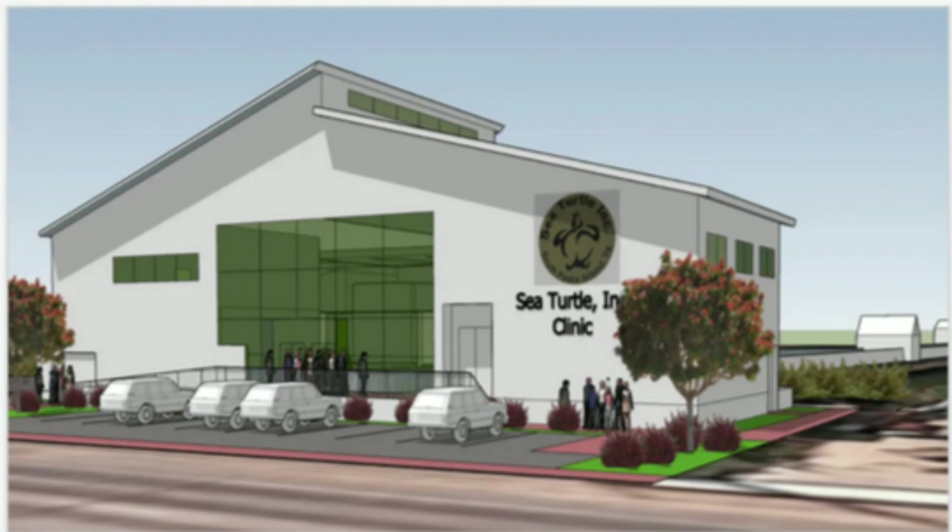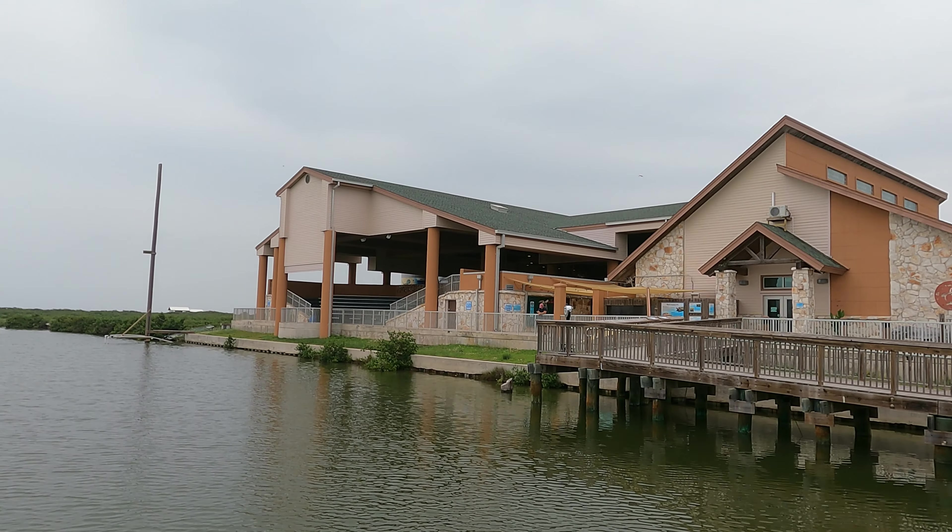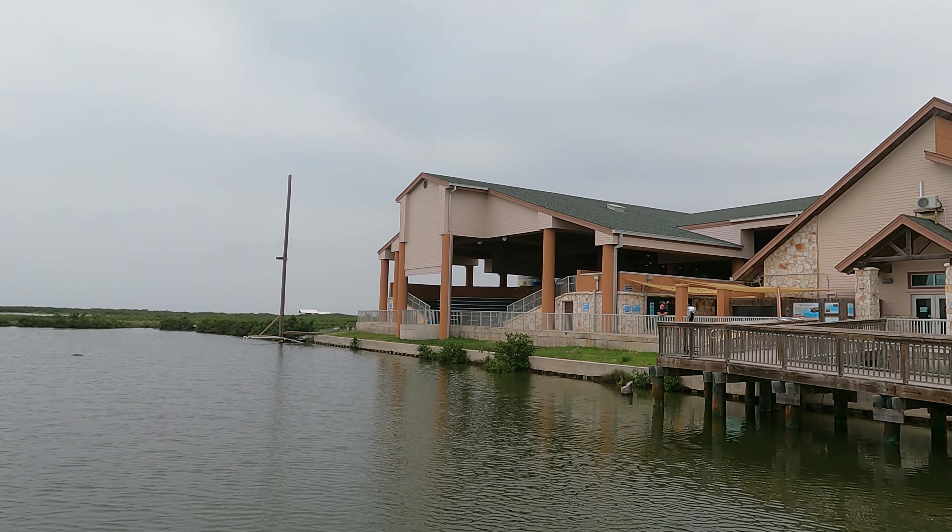The building behind us is the future hospital for the turtles here at Sea Turtles Inc. When it's done, it's going to be the largest sea turtle hospital in the world, dedicated exclusively to sea turtles. As you can hear, construction is going on, so it's pretty exciting that this place is getting bigger and bigger. We've learned so much about sea turtles down here in South Padre.